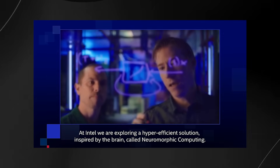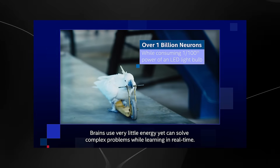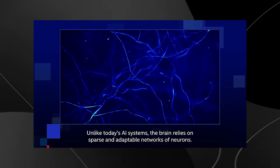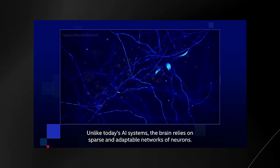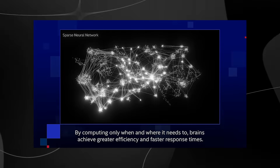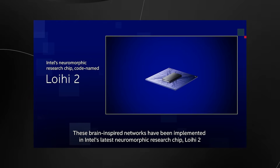At Intel, they are exploring a hyper-efficient solution inspired by the brain called neuromorphic computing. Brains use very little energy yet can solve complex problems while learning in real time. Unlike today's AI systems, the brain relies on sparse and adaptable networks of neurons. By computing only when and where it needs to, brains achieve greater efficiency and faster response times. These brain-inspired networks have been implemented in Intel's latest neuromorphic research chip, Loihi 2.